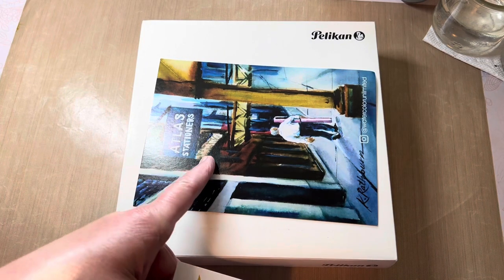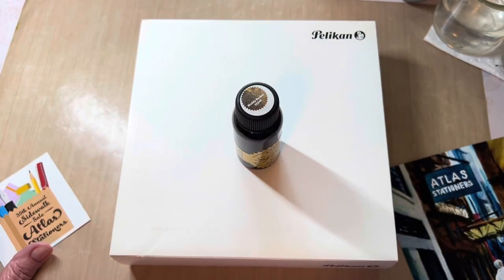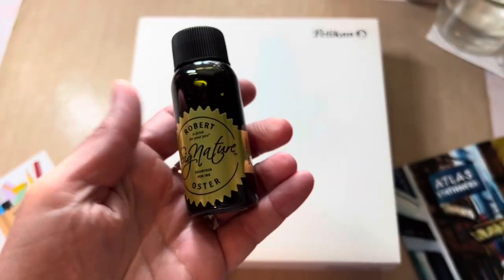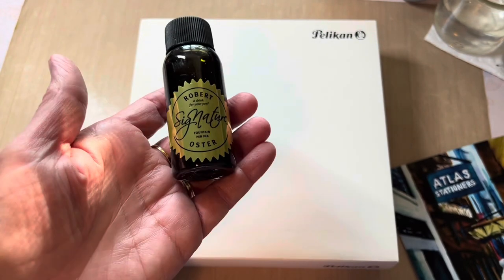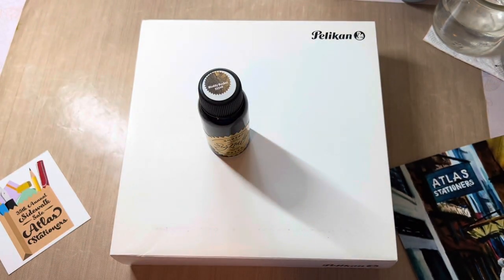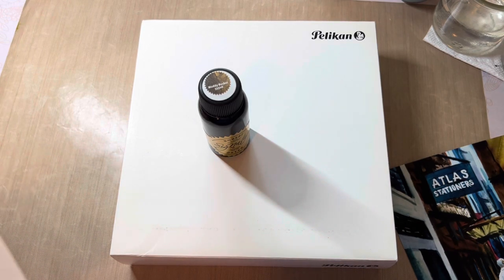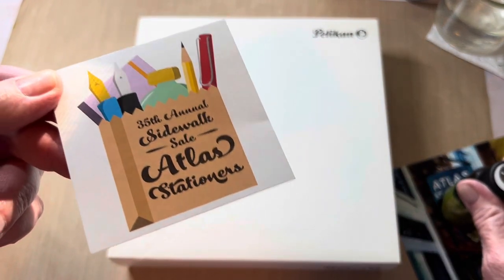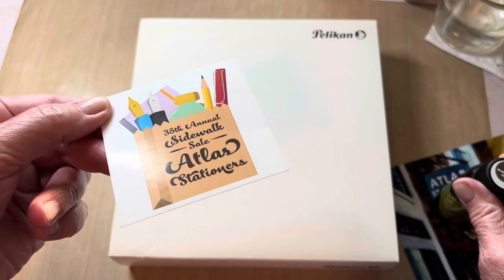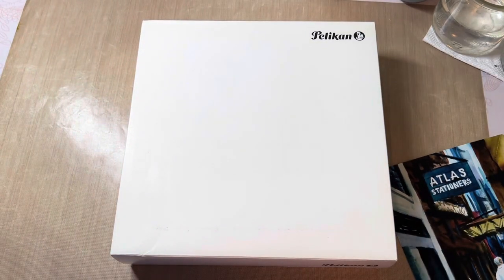So there's the pen that I ordered - you can see it's a Pelican - and the bottle of ink that I ordered, which is Muddy Bucket by Robert Oster. I purposely ordered it for my latest Pelican in Smoky Quartz. I've been enjoying that pen immensely. And here's the gorgeous sticker from Atlas Stationers, the 35th Annual Sidewalk sticker.